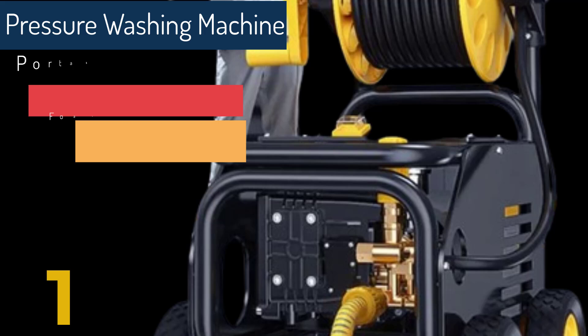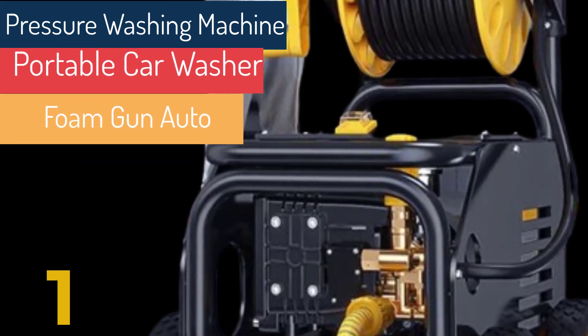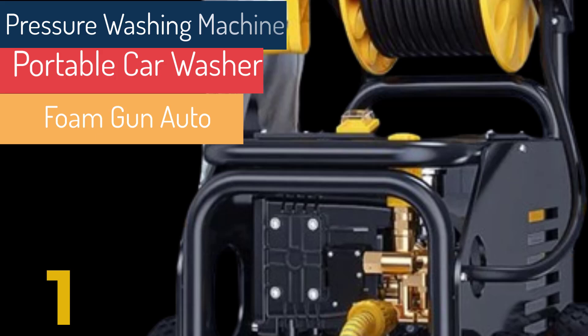This article explores the benefits, key features, and top models of car washing machines, helping you choose the best one for your needs.